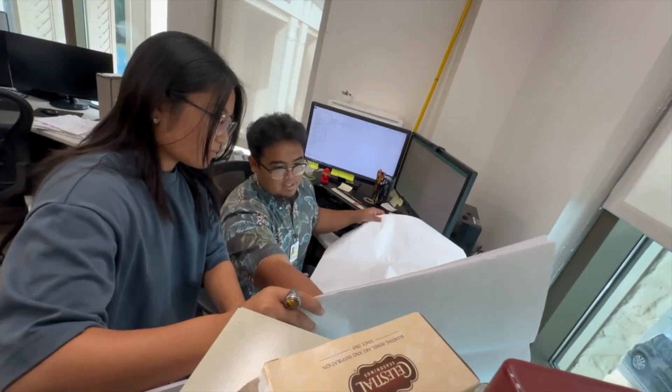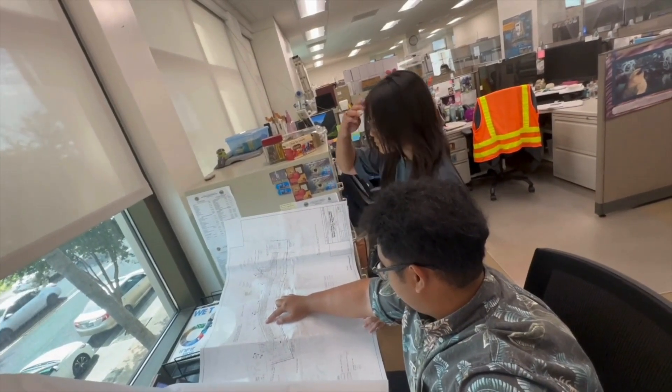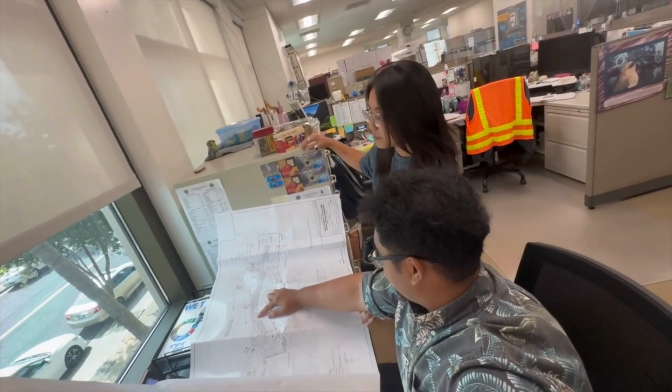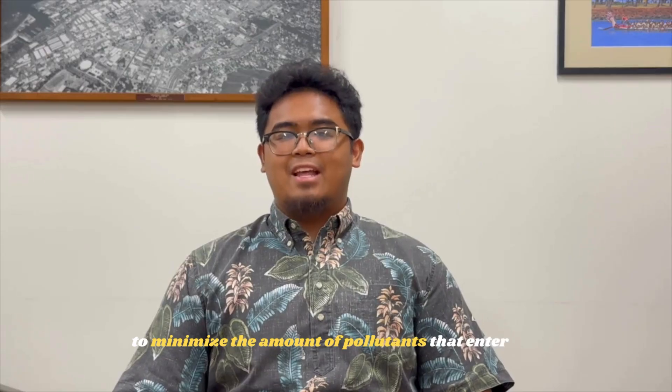Hi, my name is Sean and I'm a civil engineer for the Stormwater Quality Division. Basically our job is to make sure that industrial and commercial facilities are in compliance with our permit. To me, stormwater quality means protecting our waters. It's around us — we're on an island. Managing that is one of our jobs, to minimize the amount of pollutants that enter.